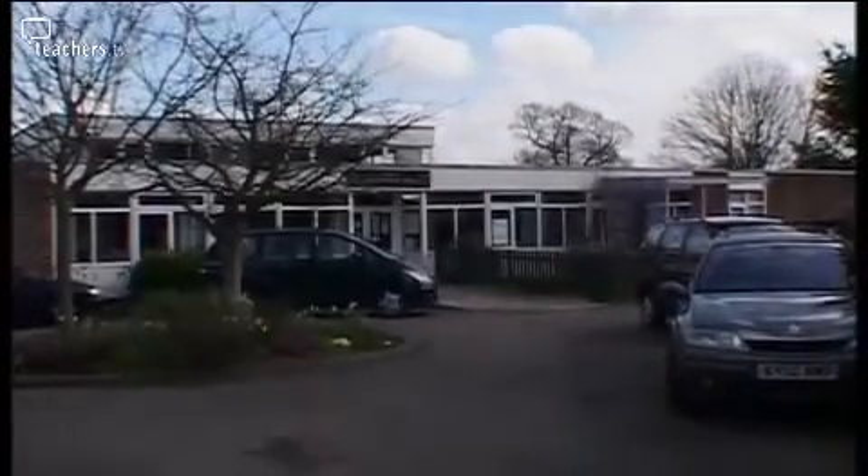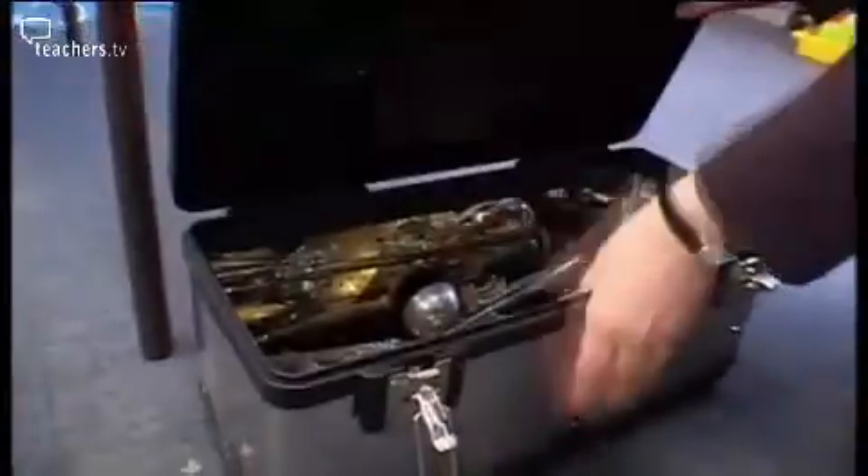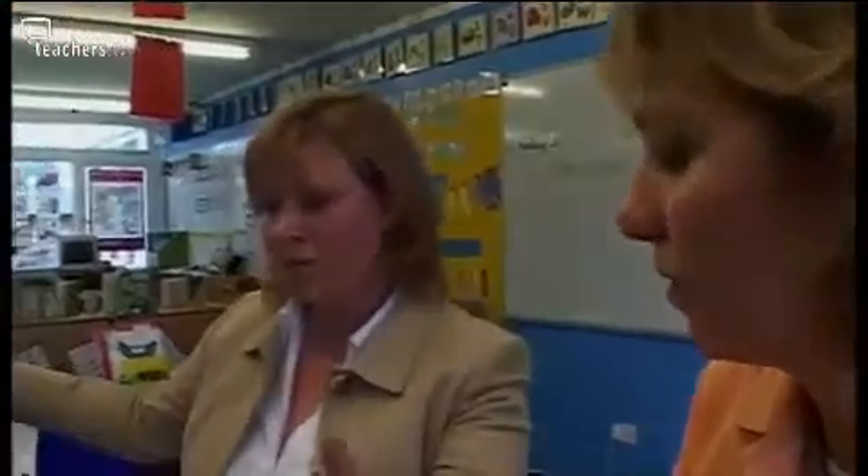We've come to Codicut Primary School in Hertfordshire to follow Helen Ackerman, an NQT, as she plans, prepares and teaches a science lesson on light to her year one class. As part of her preparations, she's consulted with Jane Turner from the Science Learning Centre, who's helped her with her lesson plan ideas and provided some extra resources to help with this dynamic lesson.